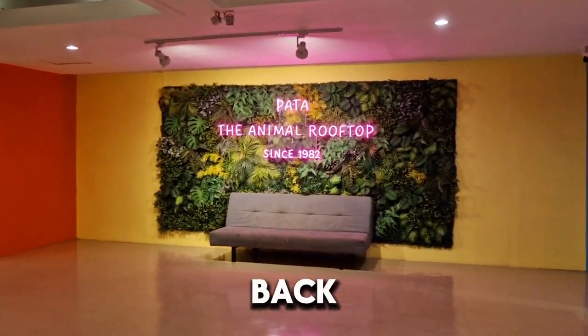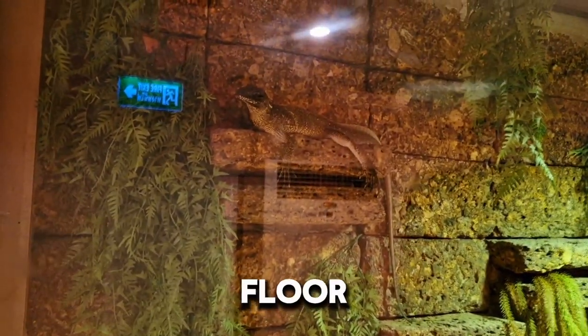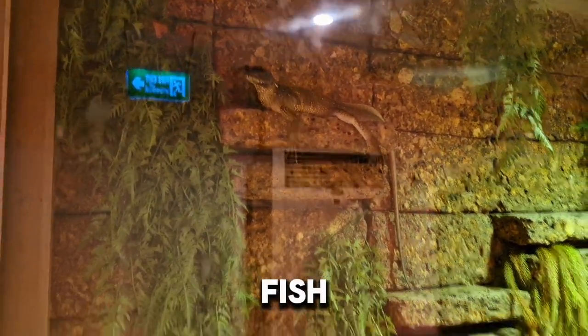Hello, everyone. Welcome back to the second part of Pata Zoo, Bangkok. This part of the zoo is located on the sixth floor. Here you can find different fish and reptiles.